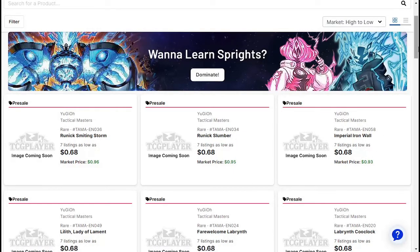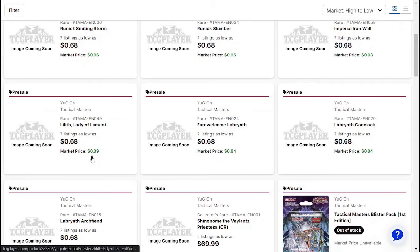Imperial Iron Wall about $0.93. Little Lady of Lament — this thing was super expensive at one point. I bought a damaged version and it was like $4 or $5. So yeah, I definitely need this. I'm going to need two of these; I only have one as far as I remember. Fair Welcome Labyrinth $0.84.